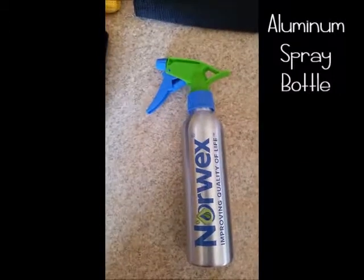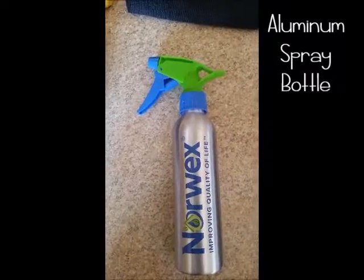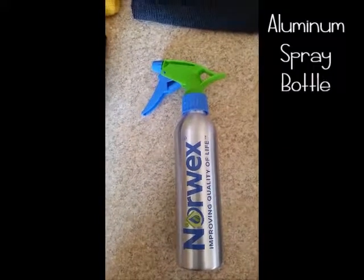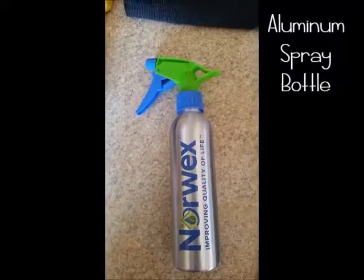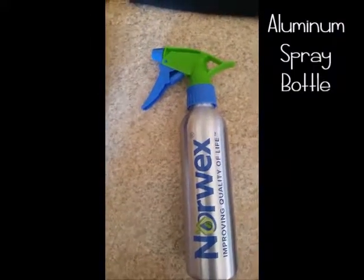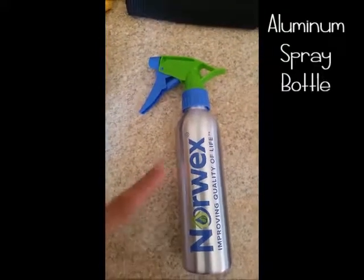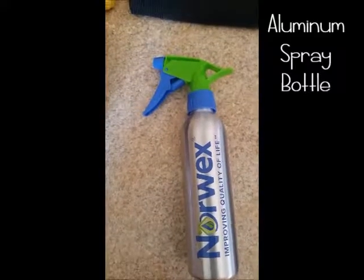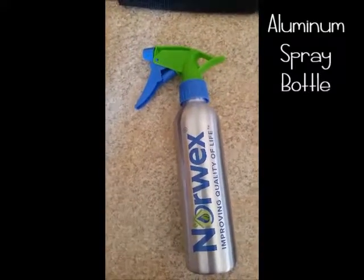Another item is this aluminum spray bottle. It's $6.99 and it eliminates plastics. You can use it with just water — spray water on your floors or counters when cleaning with your EnviroCloth or kitchen cloth — or you can add a couple drops of essential oils like lemon to give you a little extra scent when cleaning.